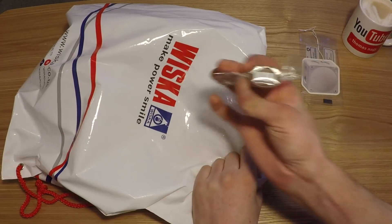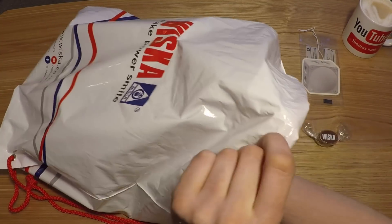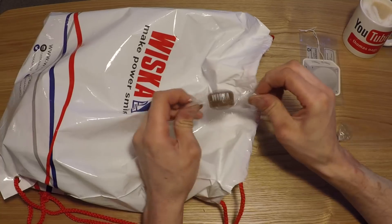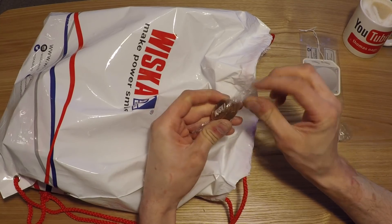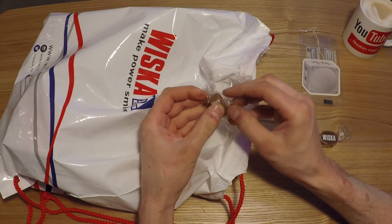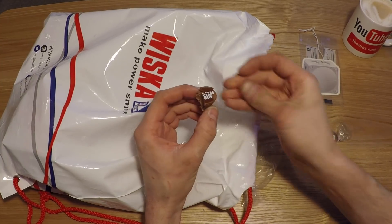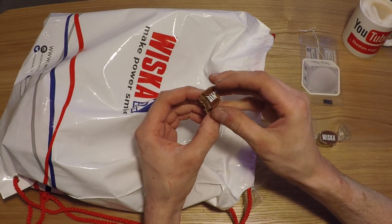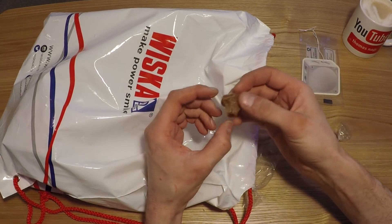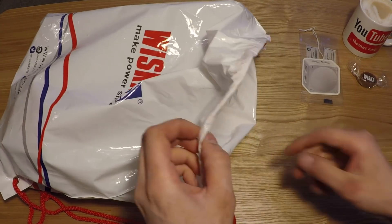We have some chocolates - some Wiska chocolates. I hope these aren't like liqueur chocolates, because I'm not a lover of those. It's falling apart is what it's doing. It's like a sort of praliné-y. Mmm. Very good. So we've got some chocolates. Thank you, Wiska. That's the best bit.